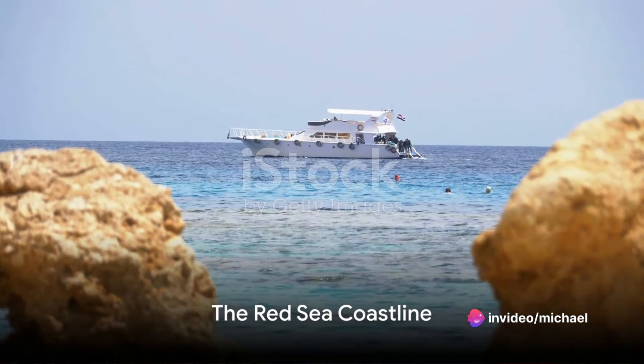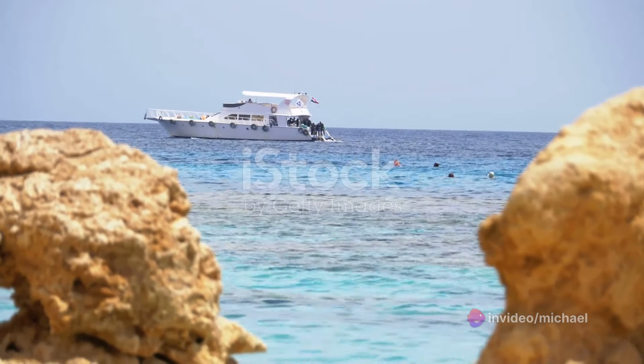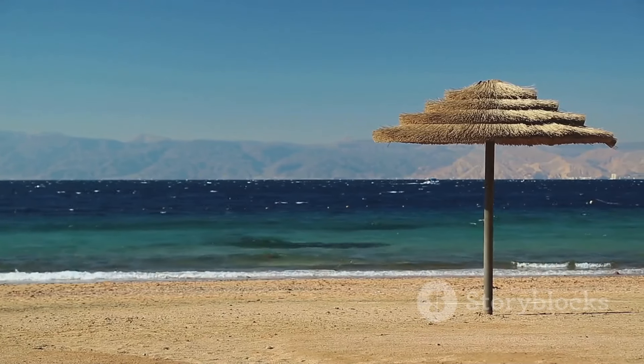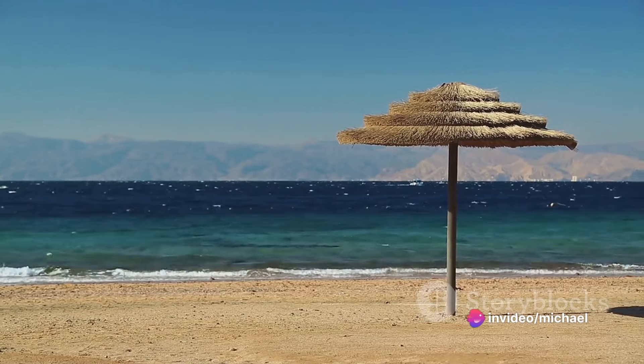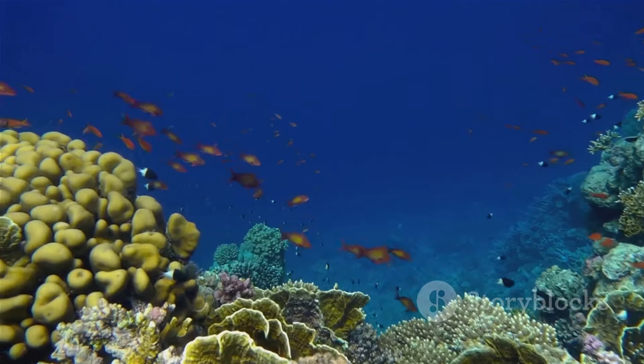We now head to the Red Sea coastline, a stunning stretch of pristine beaches and crystal clear waters. The coastline, with its endless array of sun-drenched beaches, is truly a sight to behold. It's a place where the desert meets the sea, creating an extraordinary landscape that's both rugged and serene.